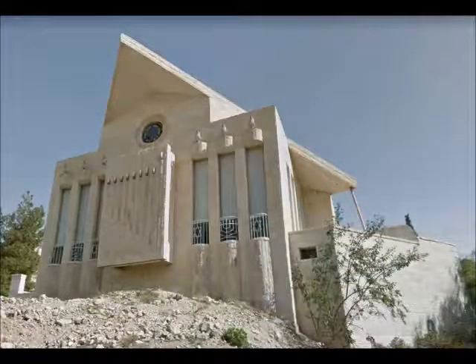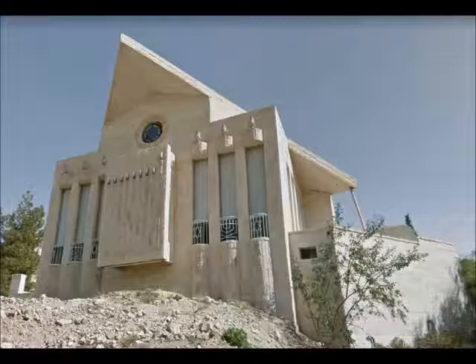This synagogue is called Hechal Aviad. As one can see, it's of Jerusalem stone construction, and it is smack dab in the middle of a bunch of rubble.